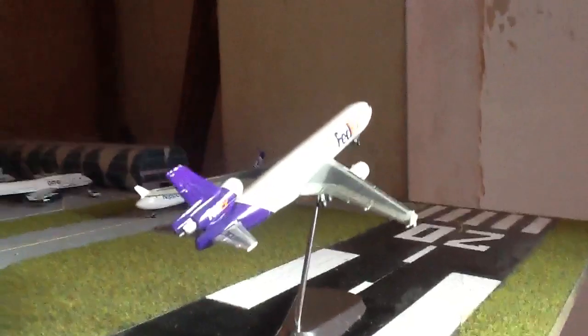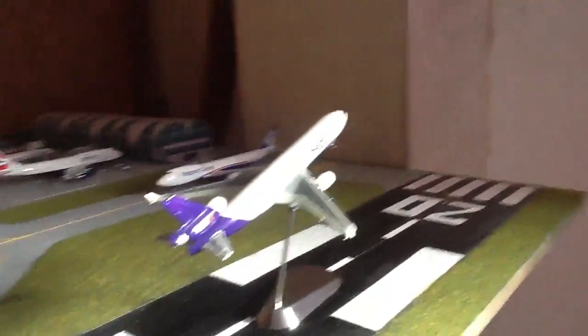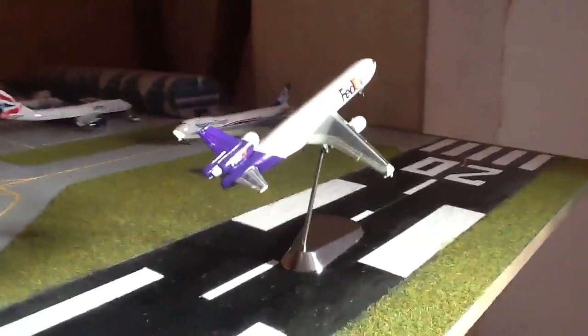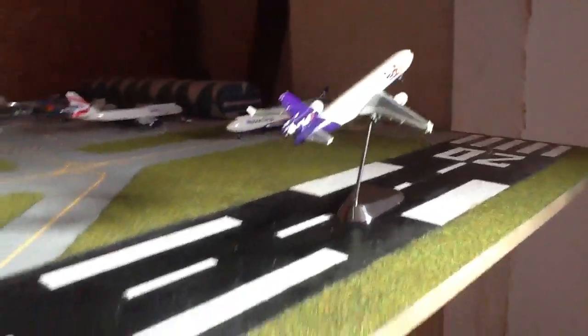On the upwind runway 02 we have a FedEx MD11 going off to London Stansted. Very weird for me saying London Stansted as well - it never goes there. But yeah, that's going off to Stansted and then on to Frankfurt.